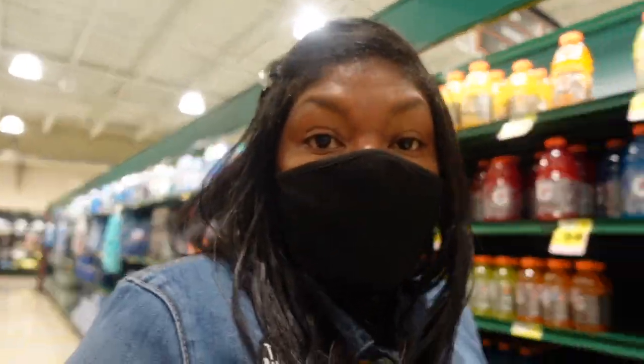Over here by the sodas I'm about to check to see how much the Cokes are going to cost.